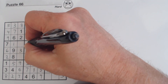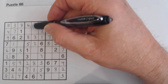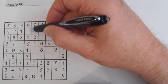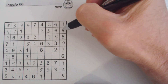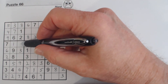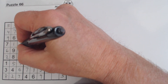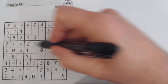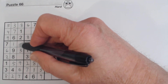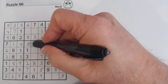We know this is a five because we have one, two, three, four, five, six, seven, eight, nine — four and five are missing, and we have a four there — so that's a five, and we know this is a four. Because we have four and five twins in this row as the only two numbers left, and we have four and five in this column and in this box. So we know that's five because of this four.